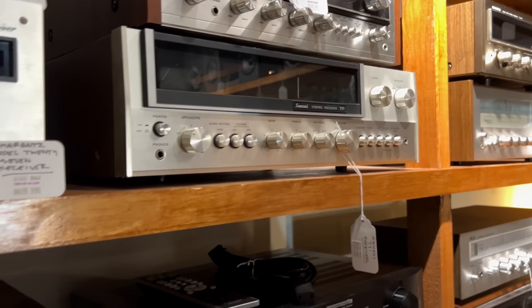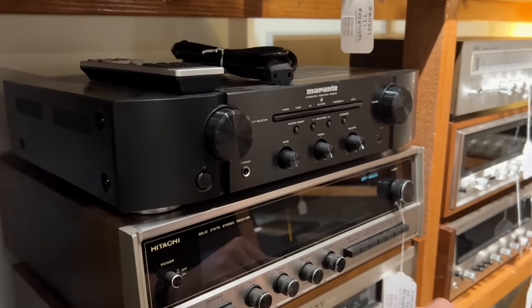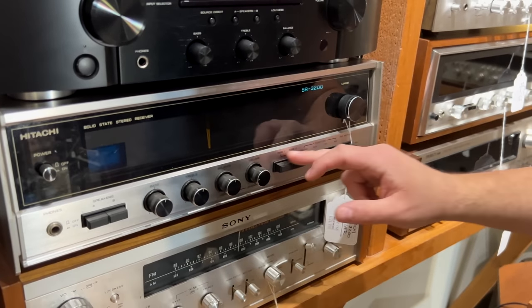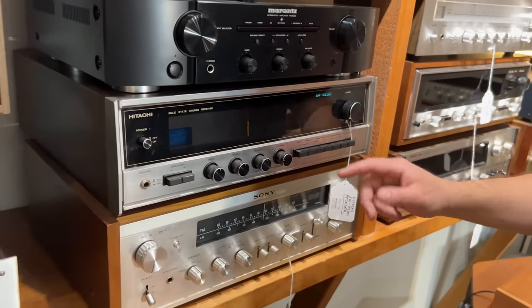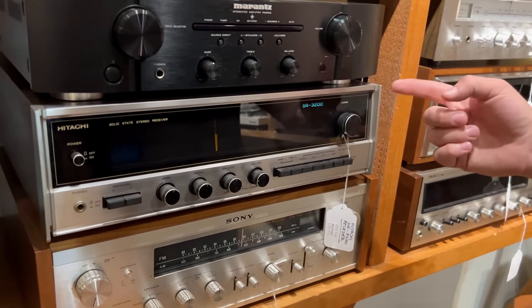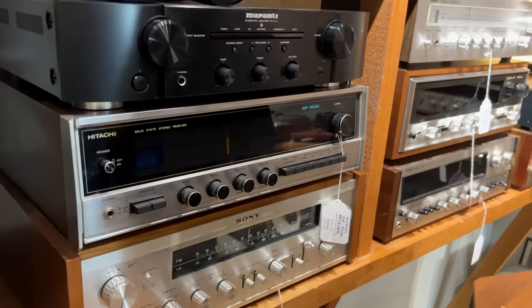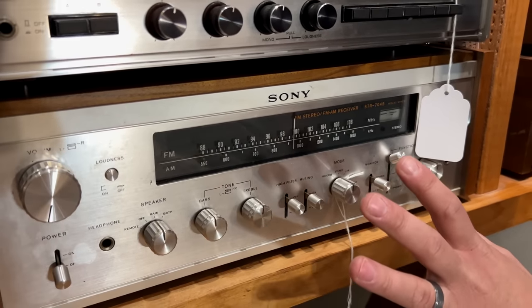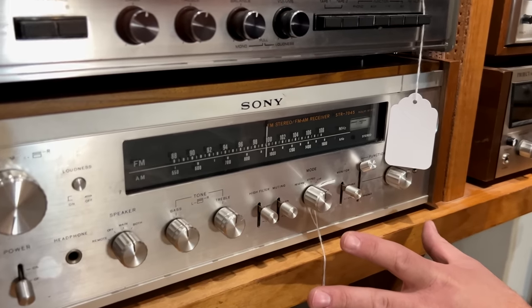Here's a newer Marantz PM5005, and a Hitachi — I haven't seen this one. It's definitely a late 60s Hitachi, almost looks like how Pioneers looked in the late 60s. The SR-3200 — not familiar with that model at all, but I think it's built just like a Pioneer. Underneath, one of our other favorites — the Sony STR-7045. These Sony receivers are wonderful.